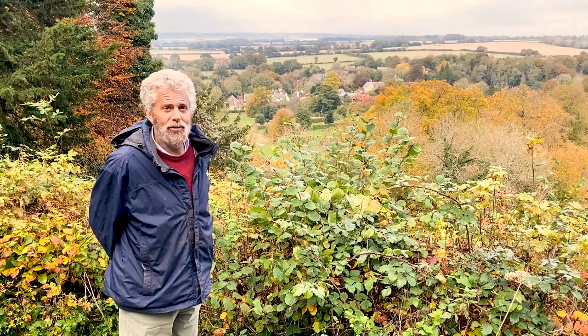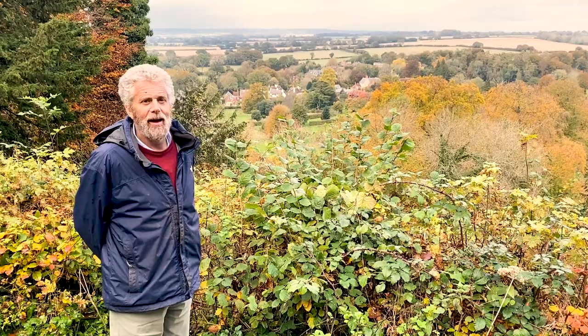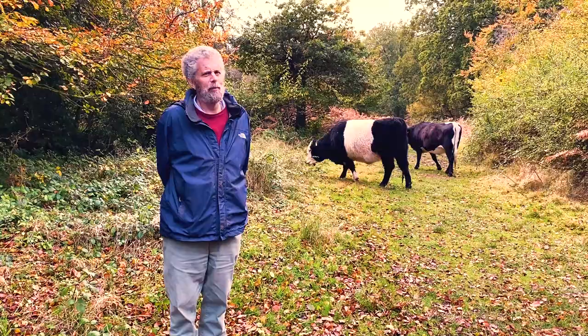This below us is Selborne, again in the South Downs National Park — just to show you a picture of how lovely it is, because it really is very lovely. Jonathan and I just walked the top of the zigzag path onto some common land that was cut by Gilbert White himself.